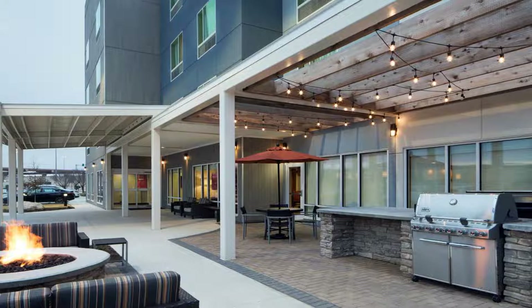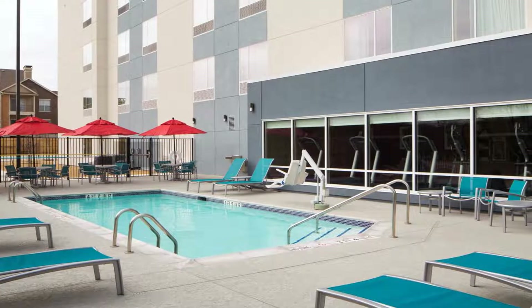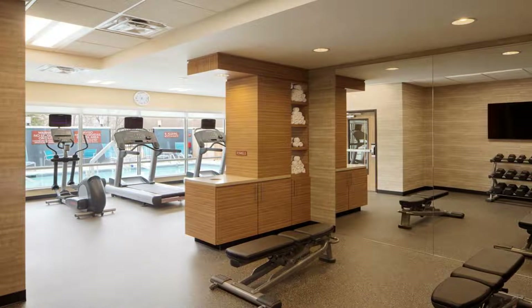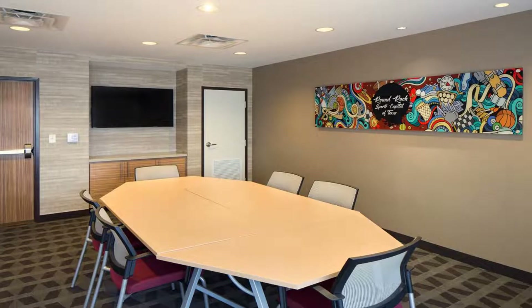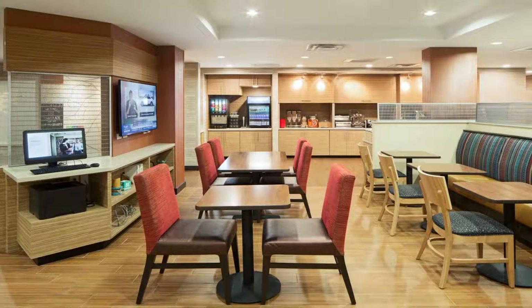Located in Round Rock, six miles from Dell Diamond, TownePlace Suites by Marriott Austin Round Rock provides accommodations with free bikes, free private parking, a fitness center, and a shared lounge. The property is around six miles from Round Rock Express, a 16-minute walk from Boardwalk Shopping Center, and 1.3 miles from Lake Buchanan Adventures.